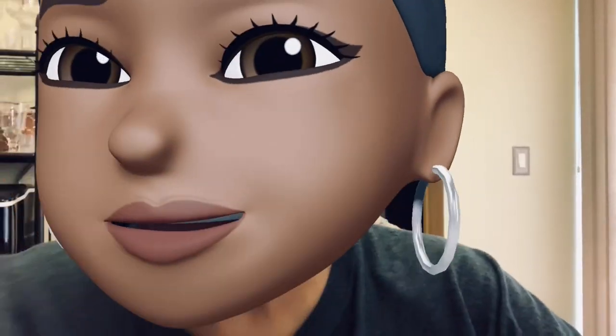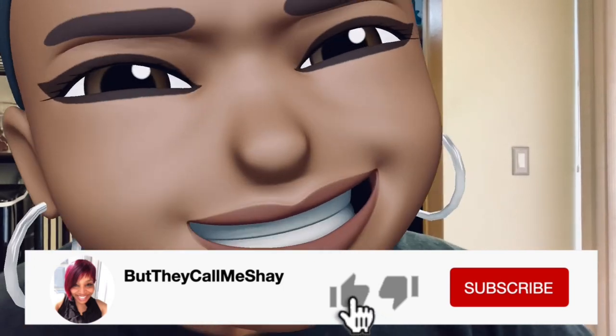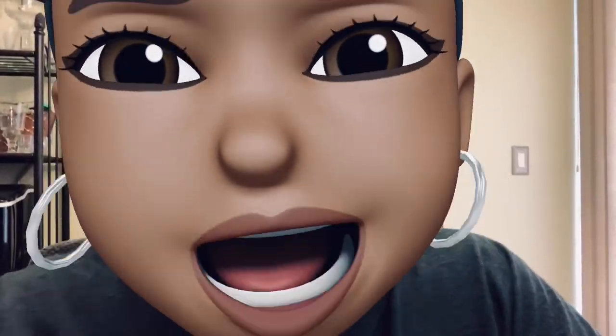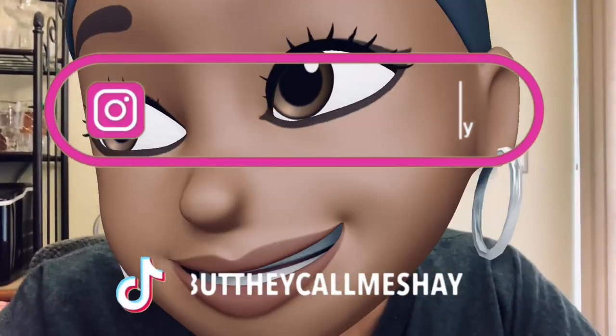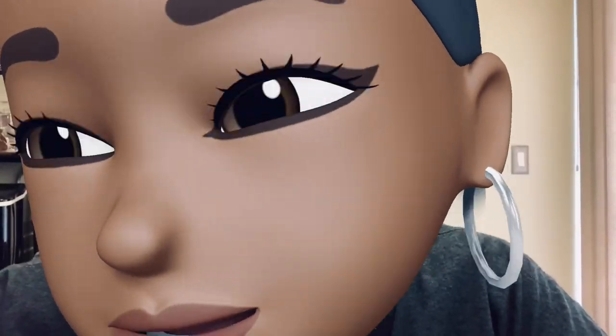Before we get into it, y'all already know what to do — hit that like button, do the rest of that stuff, but only if you want to be a part of the mama's house gang gang. Show Instagram and TikTok some love too if you want to. I'm gonna get on it, I'm gonna get on it.